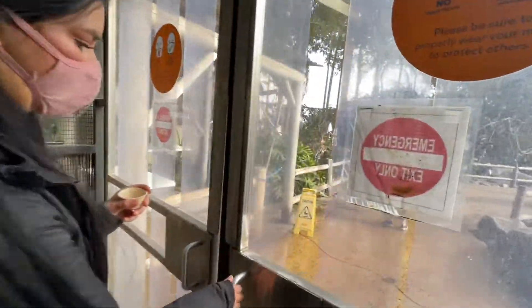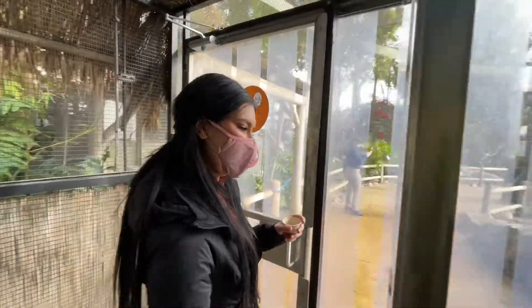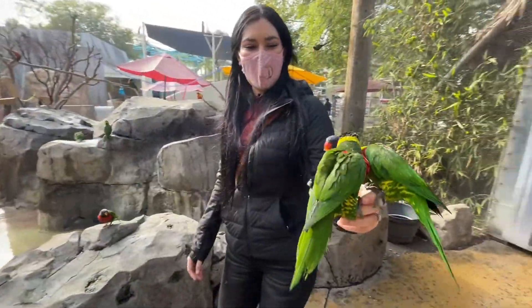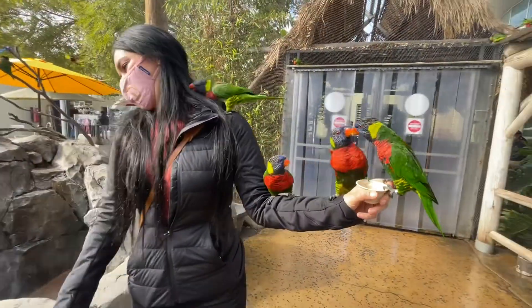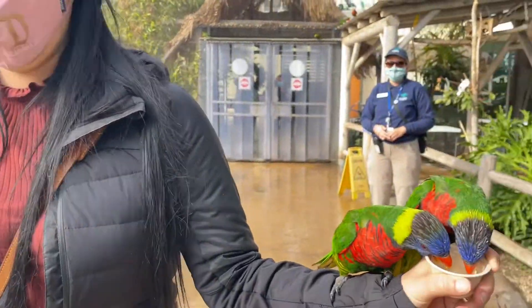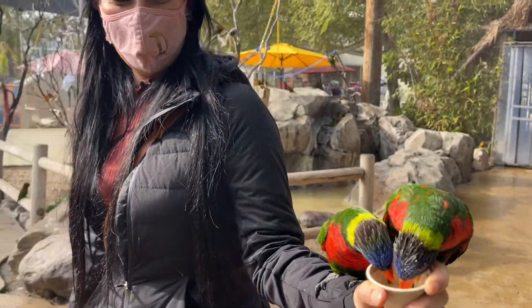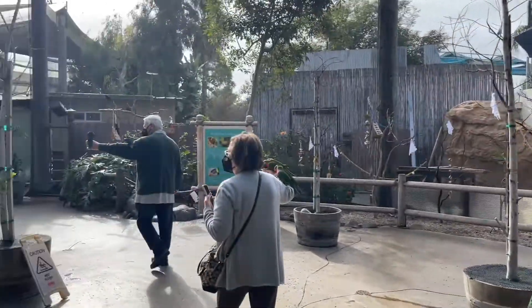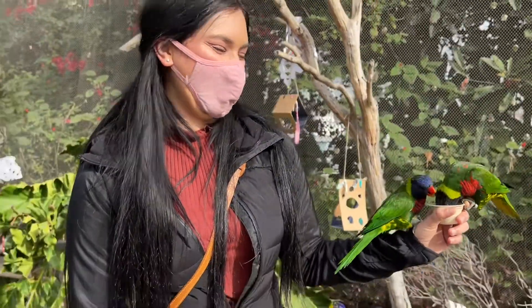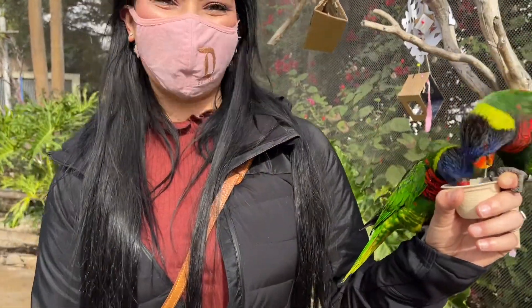We have to make sure those doors close and then push or pull it open — there they go! You already got three on you — look, they're already fighting. We got two of them already eating food. All these people are getting swarmed! These guys are just fighting all over the place — they're hungry. You can feel their nails digging in — they're pretty strong. It's a little overwhelming when you first come in because they just swarm at you.